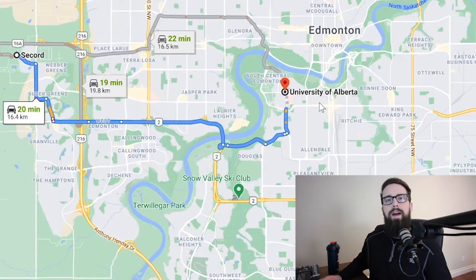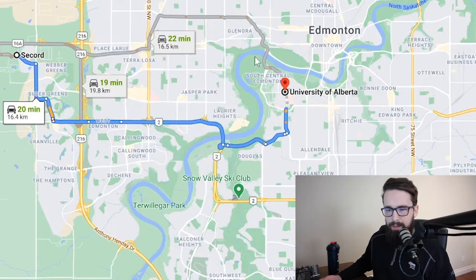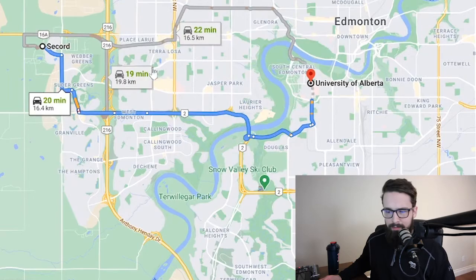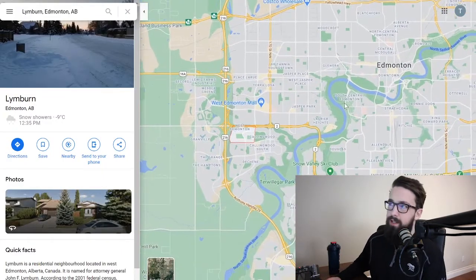As of this recording, the city is still working on transit from the far West End. The west LRT is expanding out to the Lewis Estates area, but that's not going to be complete for a few more years.